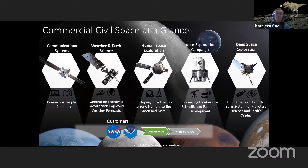Lockheed Martin Space's commercial civil space division, where both Scott and I work, covers five core areas: communication systems, weather and earth science, human space exploration, our lunar exploration campaign, and deep space exploration. Primary customers are NASA and NOAA. I reside in the deep space exploration area, focused on unlocking the secrets of the solar system for planetary defense and earth origins. I've also been in human space exploration and the lunar exploration campaigns area, developing infrastructure to get humans to the moon and Mars.